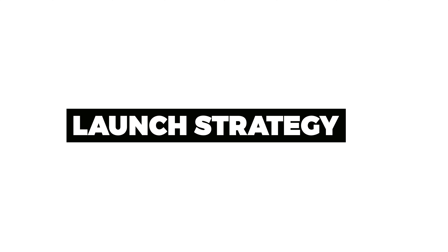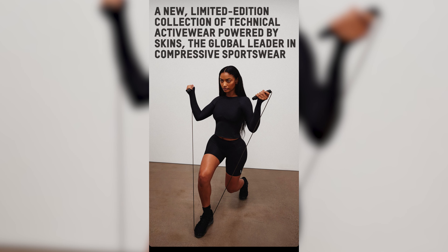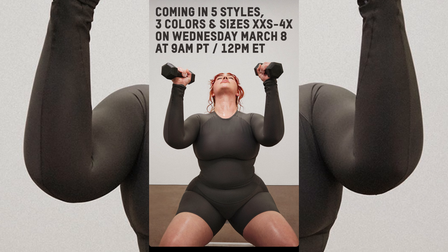Every single week they launch something, but they use the same process every single week. It does not matter what product they're launching, what models they're going to have, or what influencers are promoting it — it's always the same exact process, just selling something different. For me, when I look at it, it starts on social media. I see them start posting pictures of the new products, the models wearing them — sometimes a celebrity, sometimes an influencer, sometimes just a model, sometimes Kim Kardashian herself. They showcase a lot of the products in the content leading up to the launch.